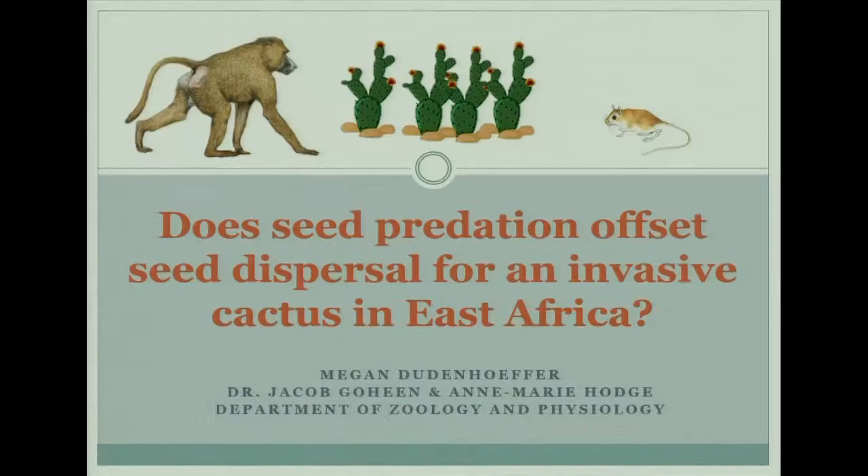Hello everyone, thanks for being here today. My name is Megan Dudenhafer and I'm an undergraduate in the Department of Physiology and Zoology. I spent this summer in Laikipia, Kenya studying an invasive cactus species with Dr. Jacob Goheen and Anne Marie Hodge.